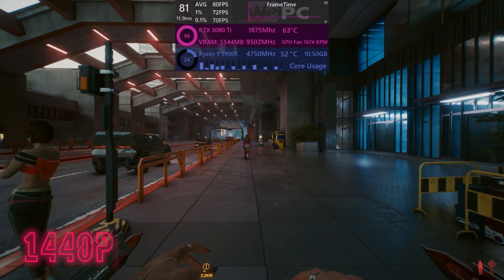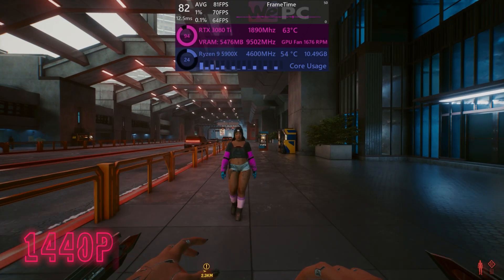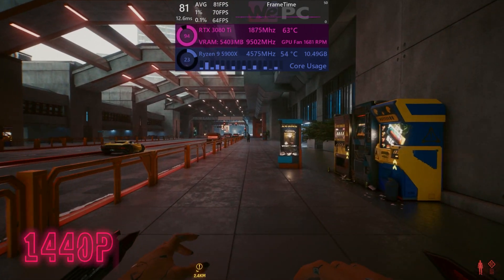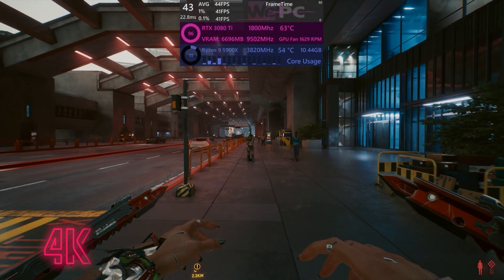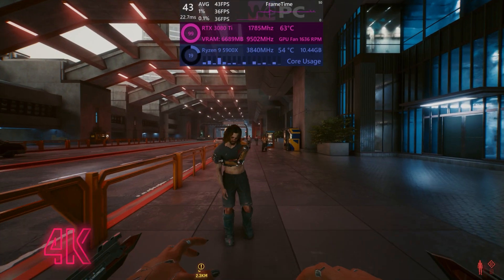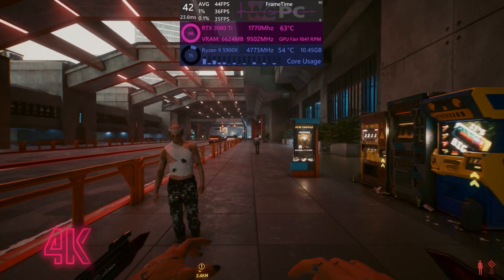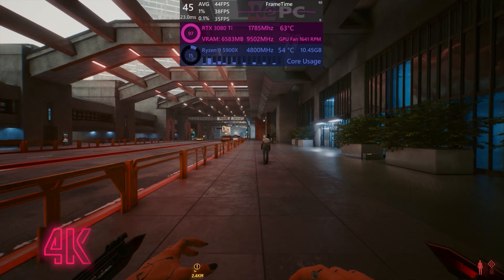Cyberpunk 2077 still runs about as well as a three-legged donkey, with an 81fps average, 71% lows, and 0.1% lows of 64. The situation only worsens in 4K, with averages of around 40fps, 1% lows of 36, and 0.1% lows of about 35.